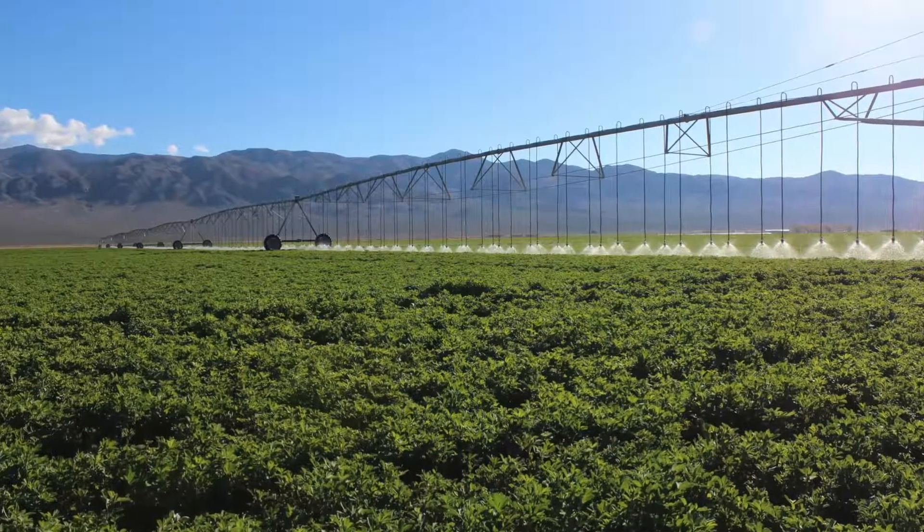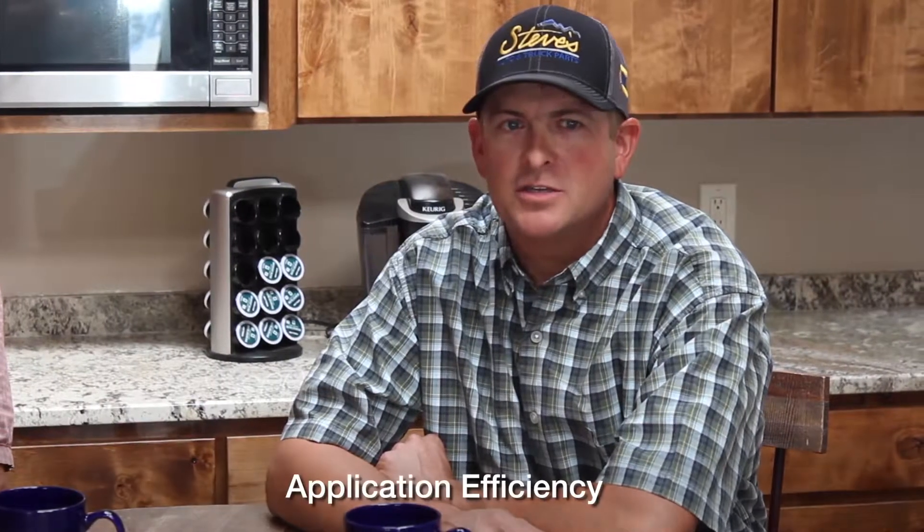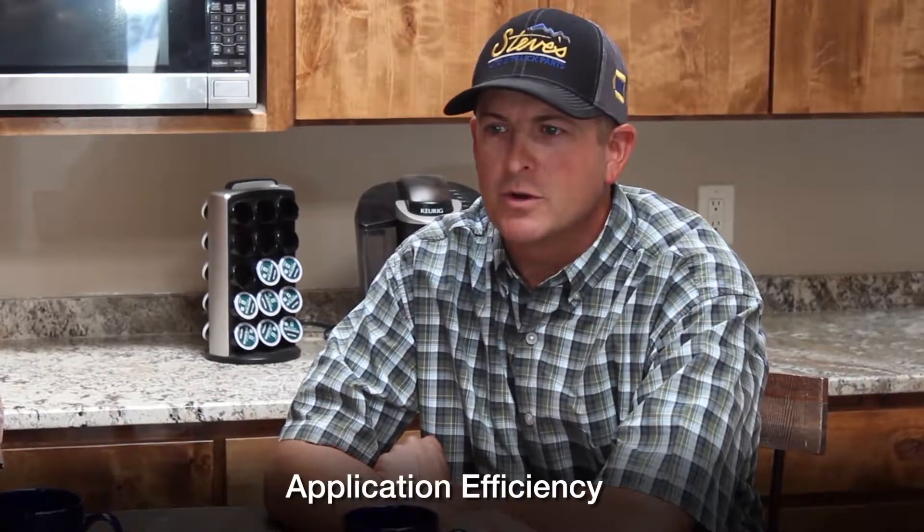We've got 50 pivots in various sizes and shapes, and we all need to take water and apply it to our crops. The application and the efficiency of that application is what's very, very important to our operation.